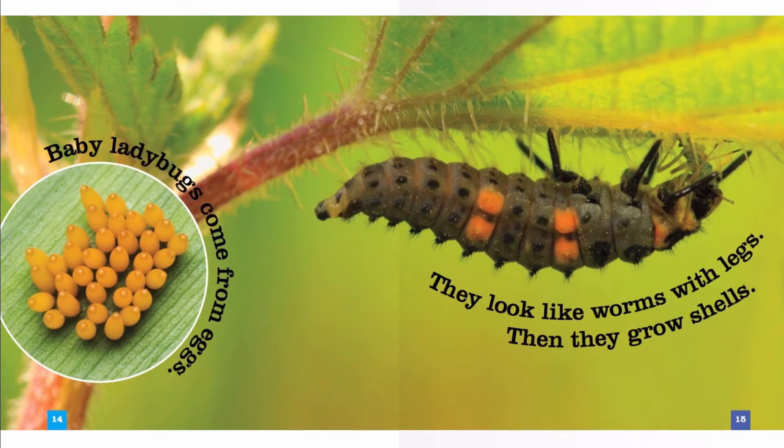Baby ladybugs come from eggs. They look like worms with legs. Then they grow shells. I think that worm looks kind of ugly.